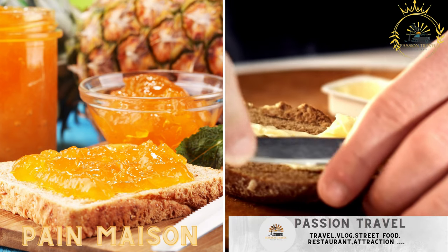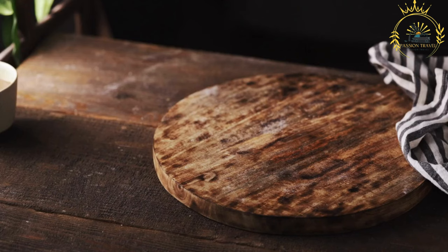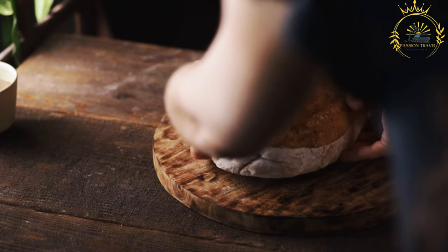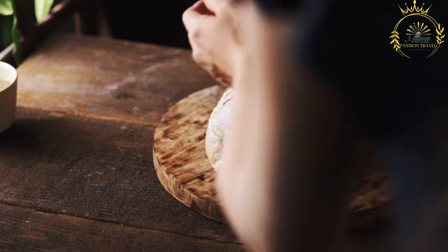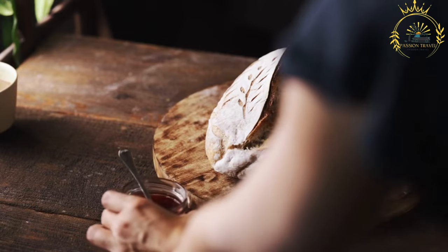Pain Maison — homemade bread, often served with butter or jam. Pain Maison translates to homemade bread in French. In Rodrigues, as in many parts of the world, homemade bread is a staple food and an essential part of daily life. Rodrigues, like its neighboring island of Mauritius, has a strong French cultural influence, which includes a love for bread.